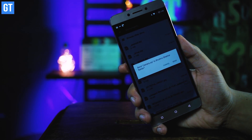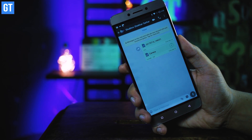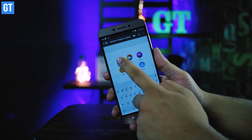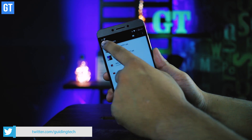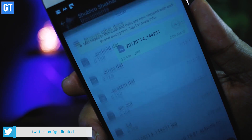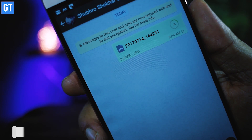Whenever you send a video or image on WhatsApp, it compresses the file to save space. But if you need to send a full high-definition video or full-resolution image, there is a trick: send the file as a document. WhatsApp will not identify it as an image or video and will send it uncompressed, allowing you to share HD videos and full-resolution pictures.